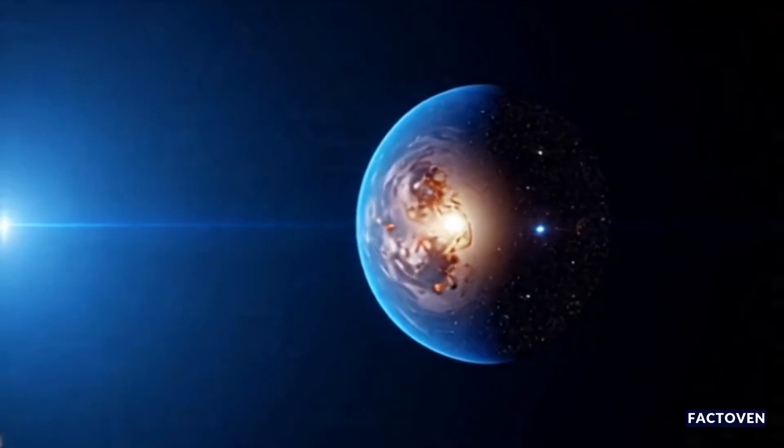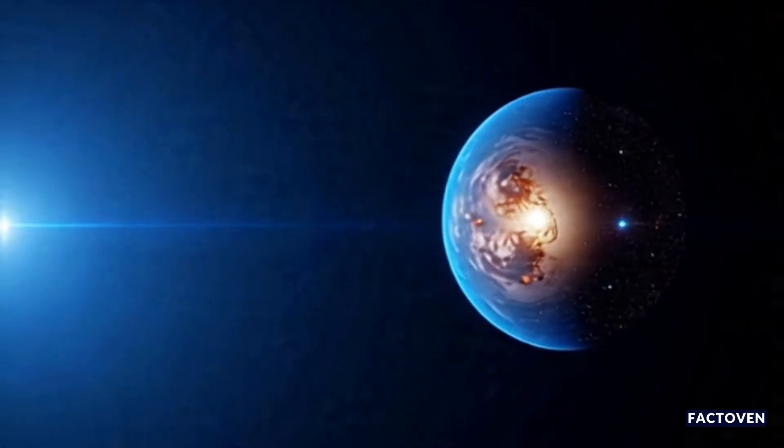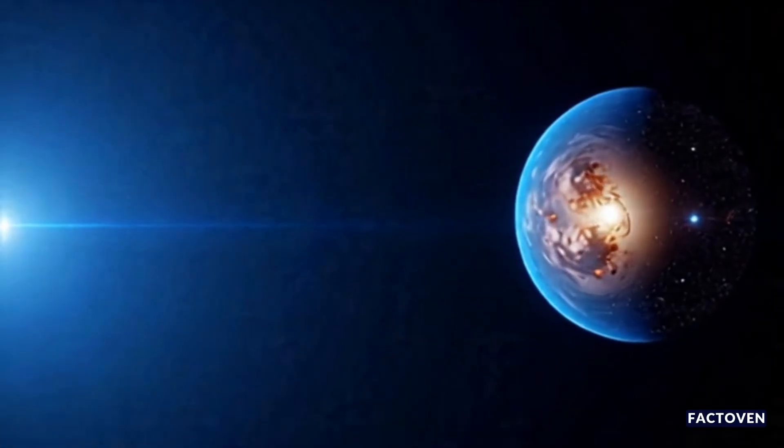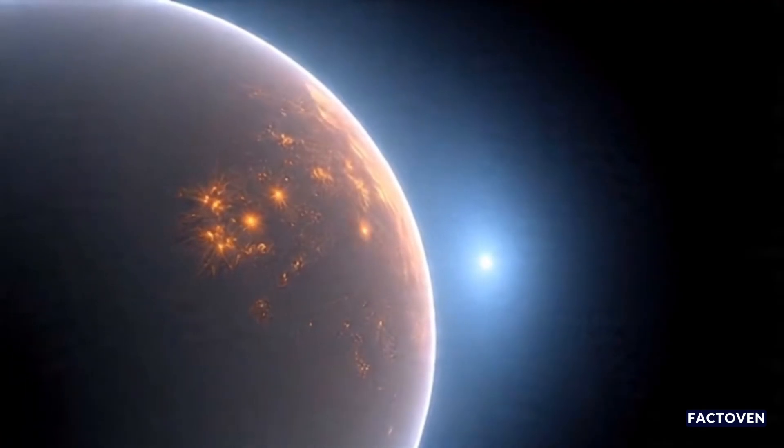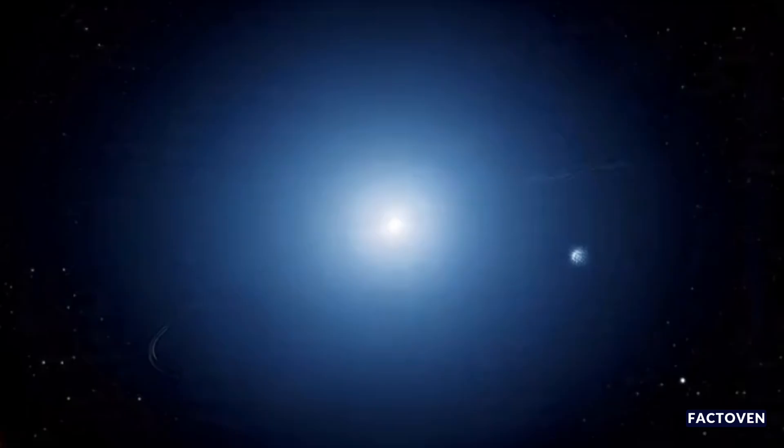So the next time you look up at the night sky, remember: our next big adventure in space might not be to Mars or Jupiter, but to a world just around the corner. And if life is out there, they might already be watching us too.